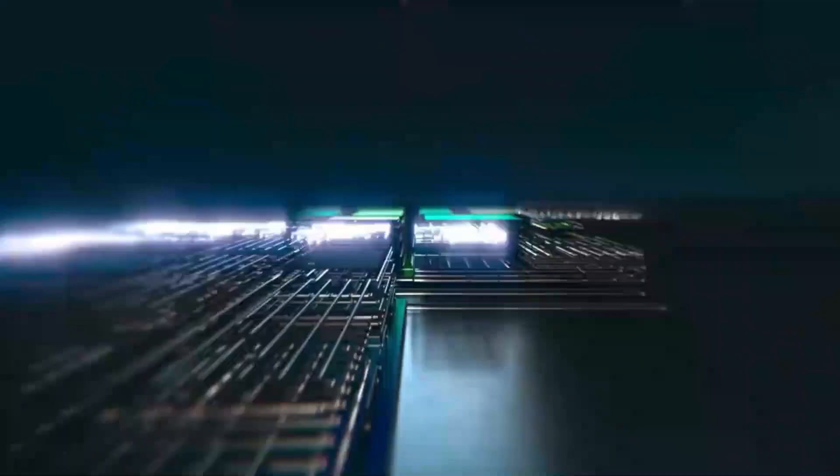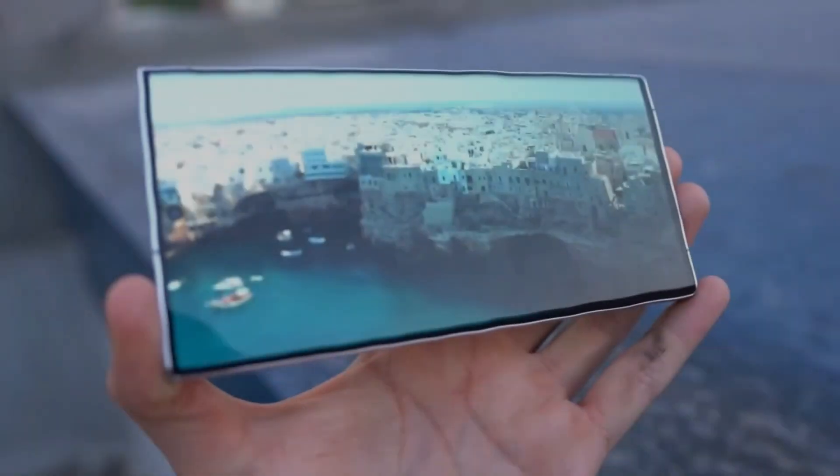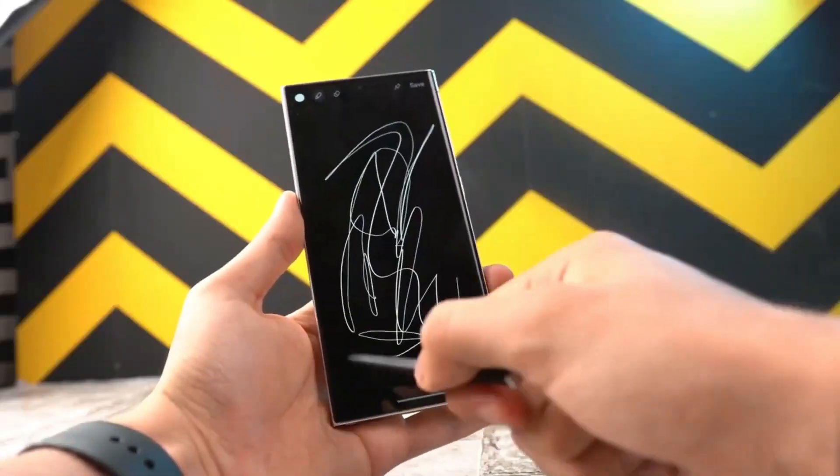According to reports, pre-orders for the new phone will start on the same day as the event, and everyone can get their hands on it starting January 30th.